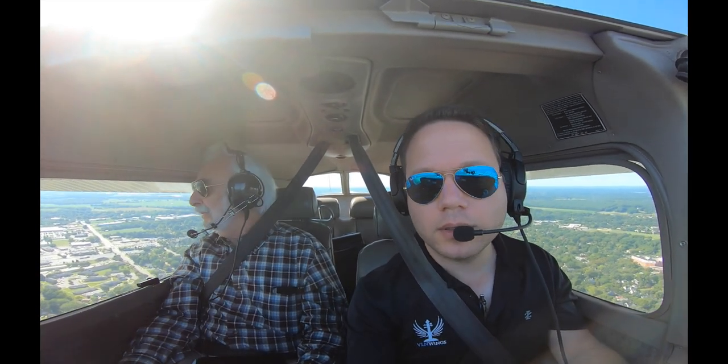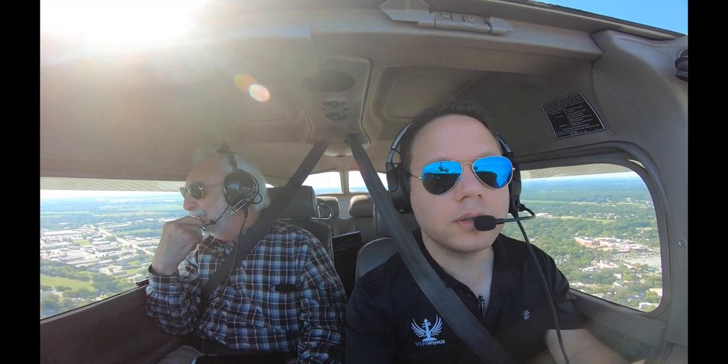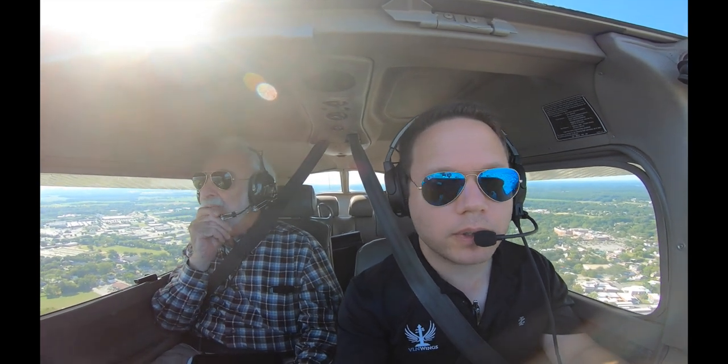A little bit of wind — you can see we're flying a little sideways. Yeah, it means the wind is going down the wrong way.